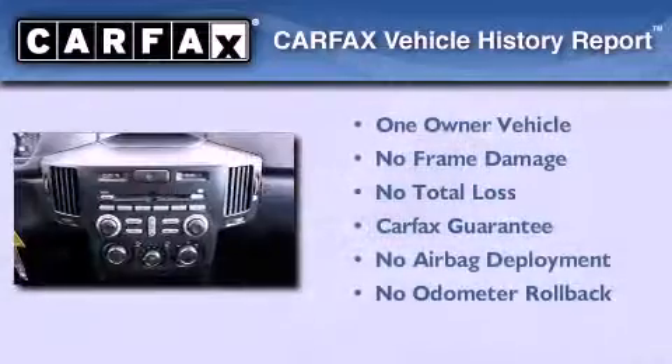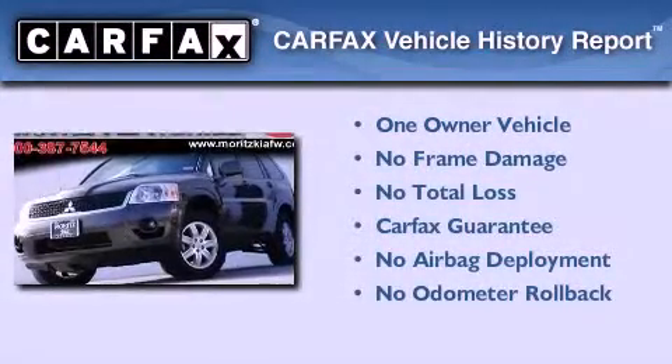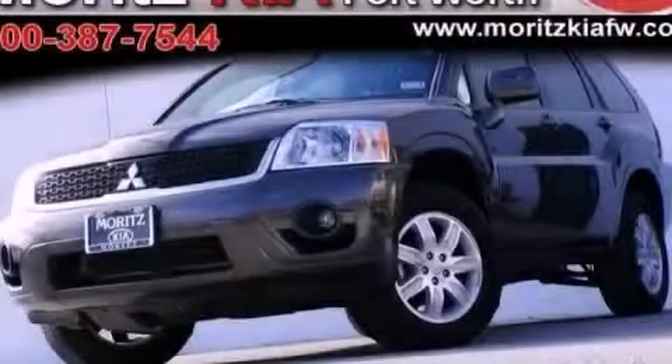This Mitsubishi has had only one owner, and it qualifies for the Carfax Buy Back Guarantee. We invite you to contact us today to learn more about this vehicle.